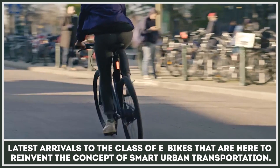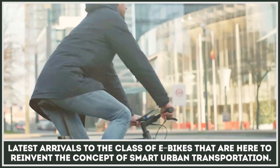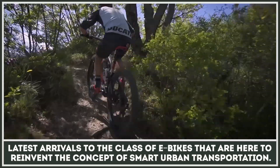According to the latest forecasts, e-bikes will be the most sold electric vehicles of the future. After all, there is no more convenient and healthier way of covering that daily commute without breaking a sweat.